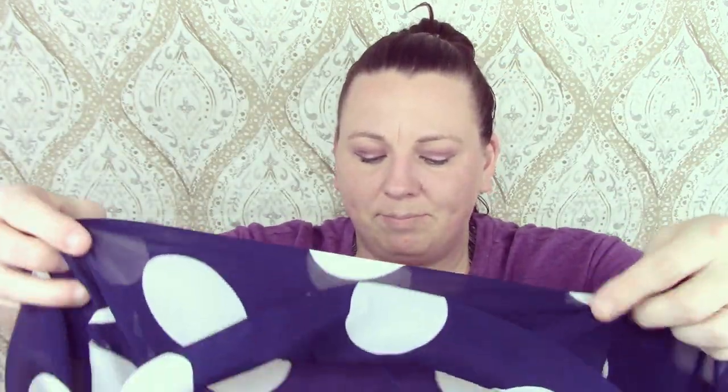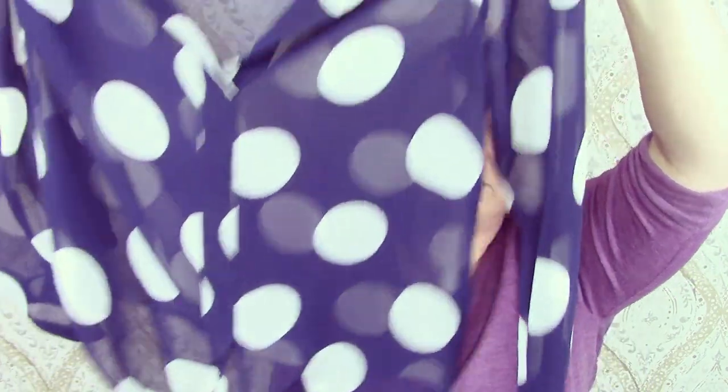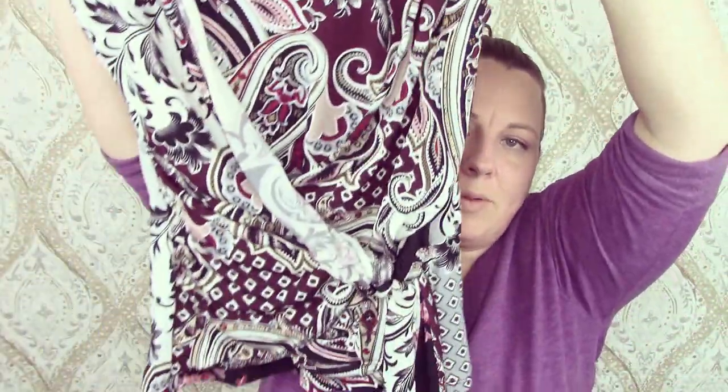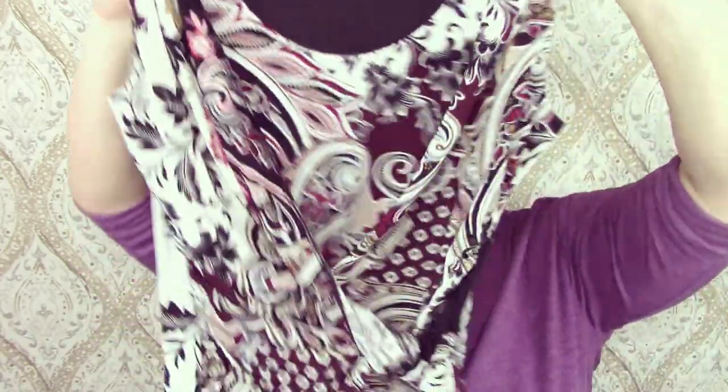This is a brand I'm not familiar with — Love Culture. It's a polka dot top, like a front-tie sheer long-sleeved top. Cute. This is another White House Black Market — it's like a wrap top. It needs to be re-wrapped a little bit.